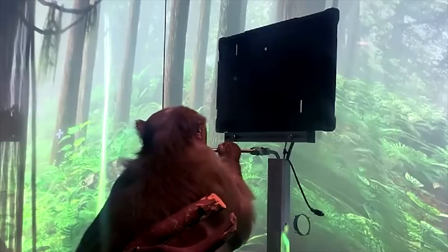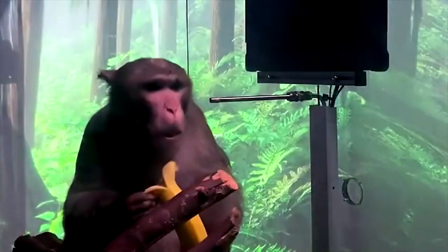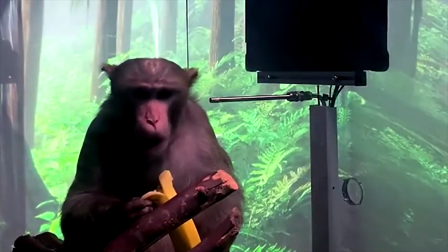We've removed the joystick altogether. Now that he's up to speed, let's increase the distance. And what better reward for a monkey than a banana?